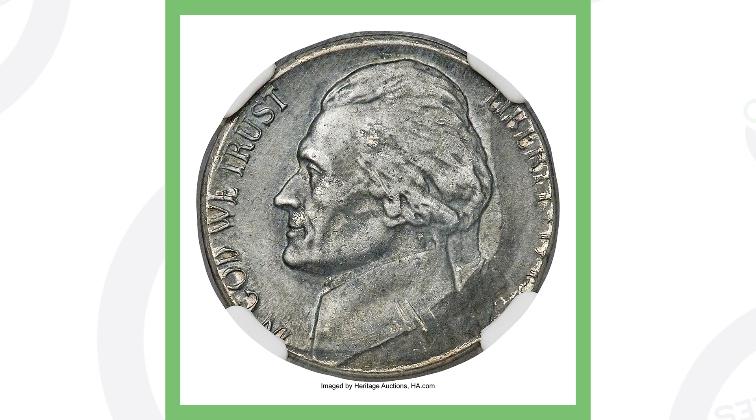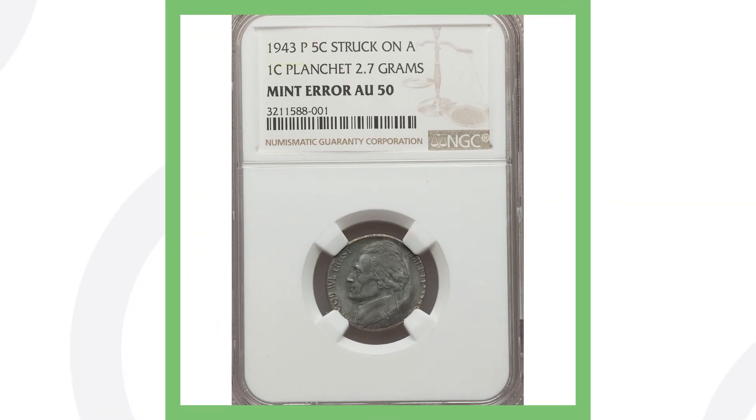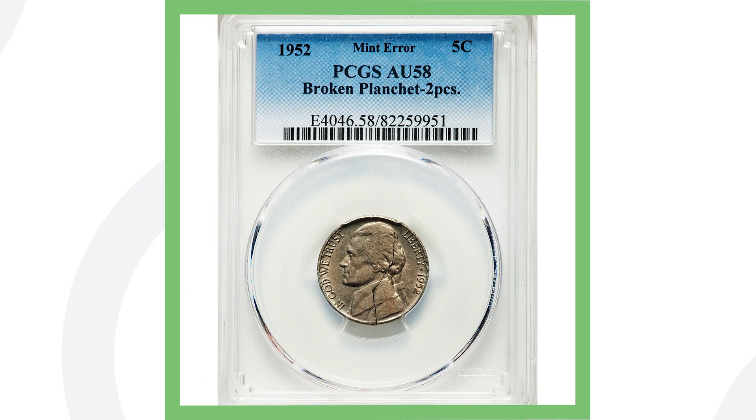It was just not struck on the right nickel planchet — it was struck on a penny planchet — but that gives it value. It doesn't have a mint state grade; it is graded at About Uncirculated 50, so not the highest grade in the world but also not the lowest. This coin sold for over three thousand one hundred dollars.